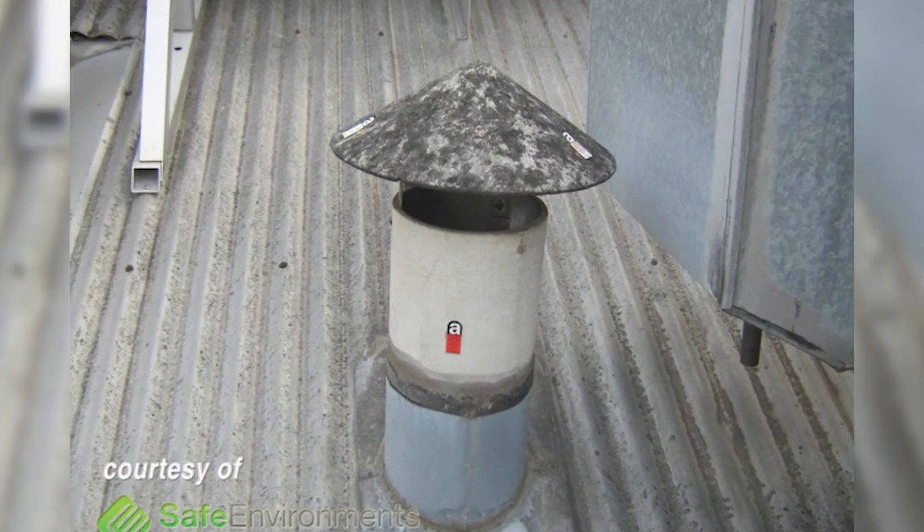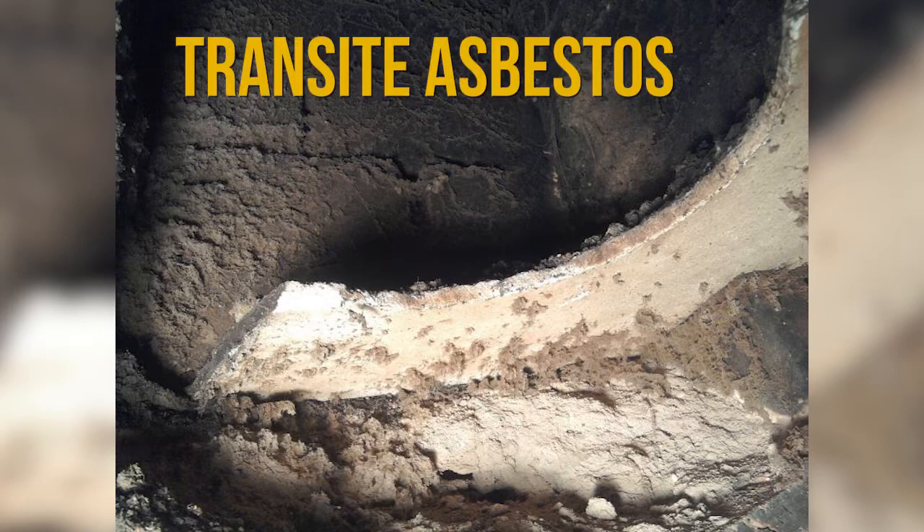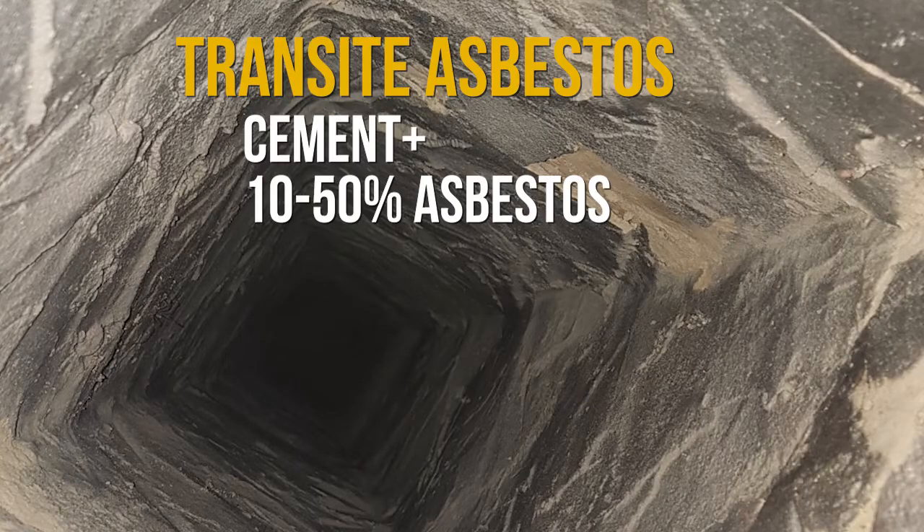The exhaust pipes of fireplaces would be insulated with asbestos during the last century. In chimneys, transite asbestos may be present, which is a brand of insulation made with cement mixed with 10 to 50% asbestos.